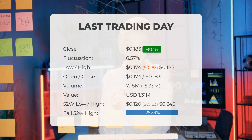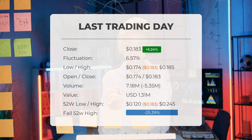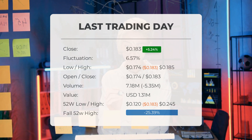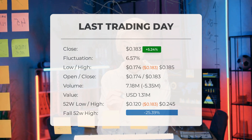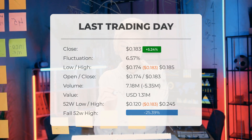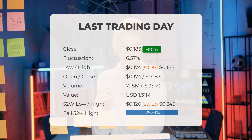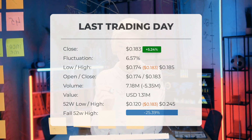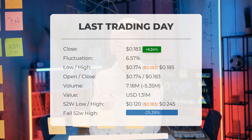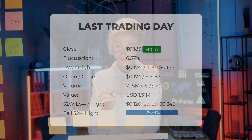Over the past 52 weeks, the highest price of the stock was $0.245 and the lowest price was $0.12. Currently the price is 25.39% or $0.062 below the 52-week high, and 93.87% or $2.80 below the all-time high on June 22, 2018, when the price reached $2.98.